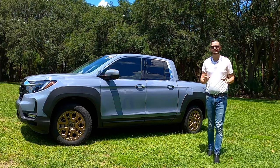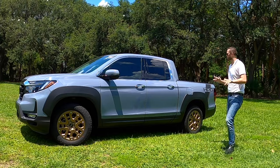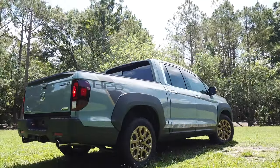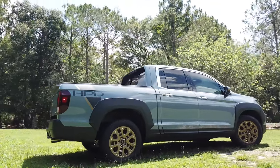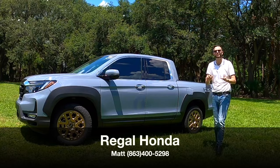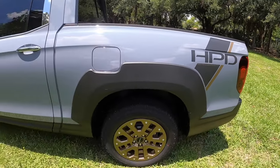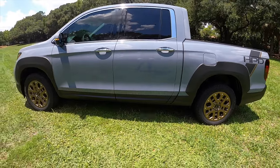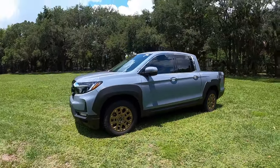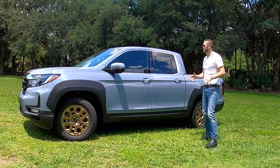Honda has given the performance division line for the exterior styling for the new 2022 Honda Ridgeline RTLE. This is the HPD in Sonic Gray Pearl here at Regal Honda, which updates the exterior and interior with standard all-wheel drive. The styling upgrades include the bronze package, flared fenders, 18-inch HPD alloy wheels, and a grille update.